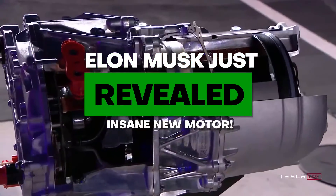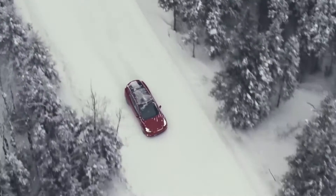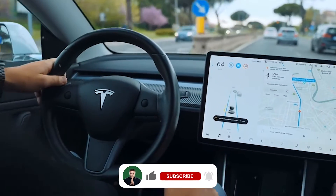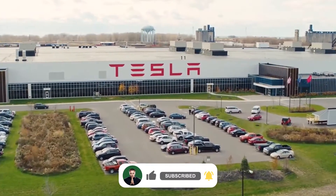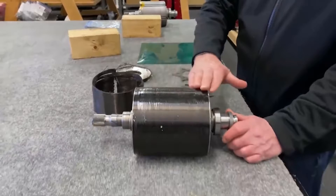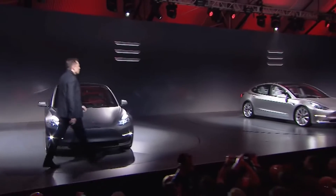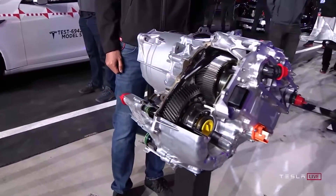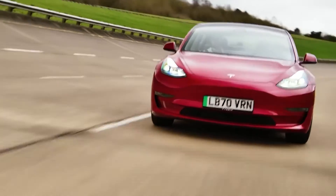In this video, we are going to discuss Elon Musk's just-revealed insane new motor. The Plaid motor is based on new technology that allows Tesla to build smaller, more powerful, and more efficient motors than ever. It's small enough to be picked up by a single human but can deliver insane power and torque.